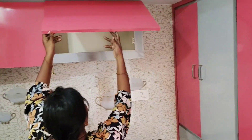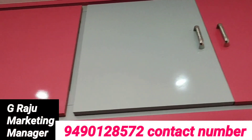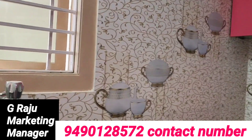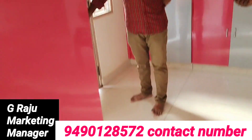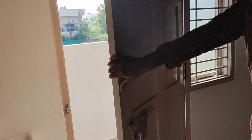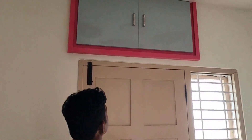This is a new 3BHK independent building. There is a washbasin and sink with granite. This is the kitchen area. There is also a dining hall next to the kitchen. There is a kitchen tray which can be covered under the kitchen counter.